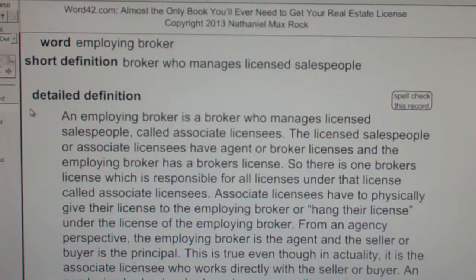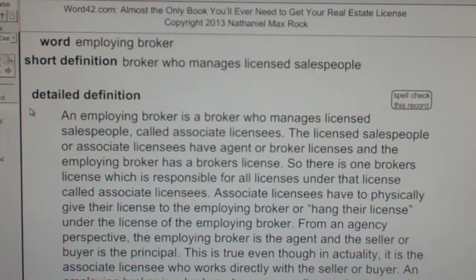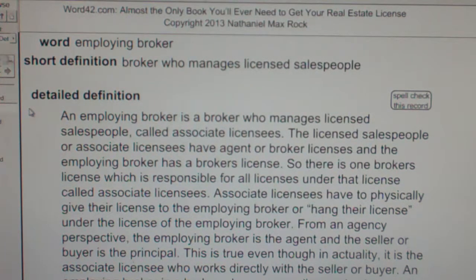An employing broker is a broker who manages licensed salespeople called associate licensees. The licensed salespeople or associate licensees have agent or broker licenses, and the employing broker has a broker's license. There is one broker's license which is responsible for all licenses under it, called associate licensees.